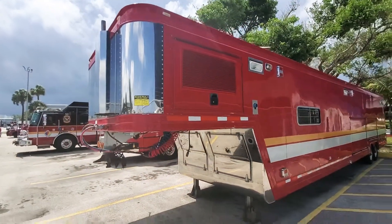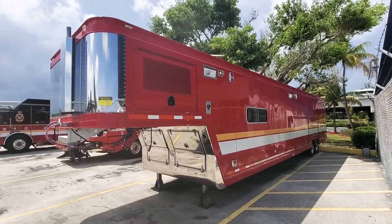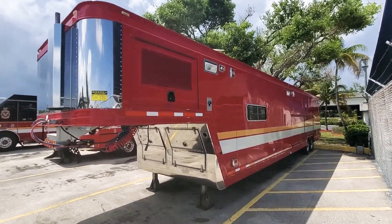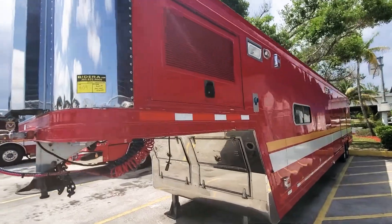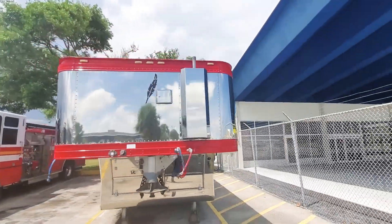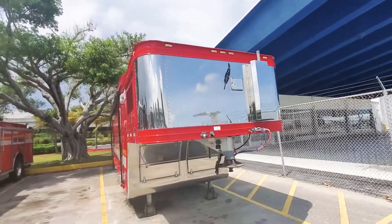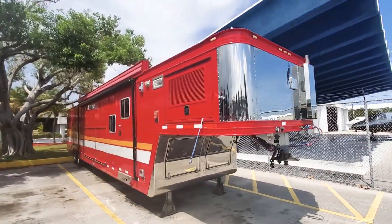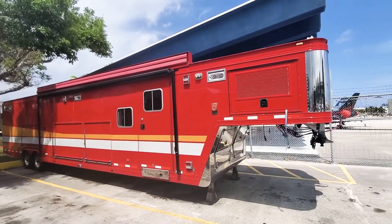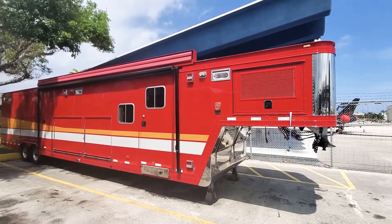Featherlight hazmat trailer, 36 feet long, 8 and a half feet wide. 20-foot electrical awning on the side.